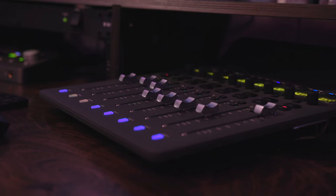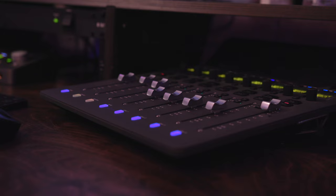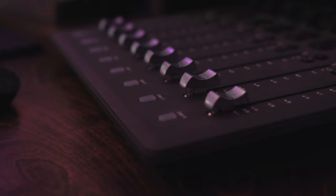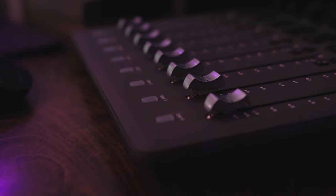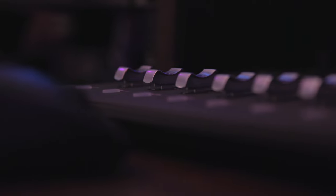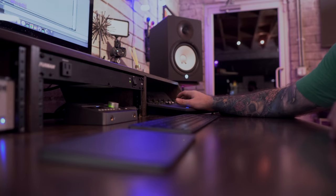I'm using the Avid S1 here as my controller for Pro Tools, which allows me to mix with more of a tactile feeling. I don't have to use faders on a screen — I like to listen to things and be able to work with my fingers. It's a different kind of experience than just using a keyboard and mouse. If you want to check out anything I've done, I'll link my SoundCloud below so you can listen to music I've been making recently or stuff from the past.